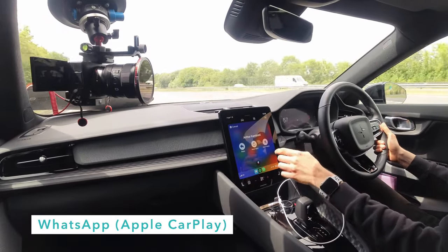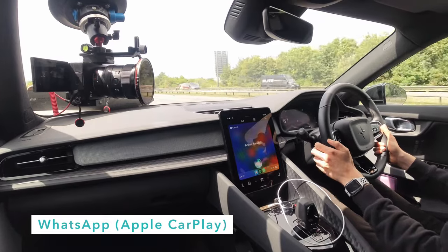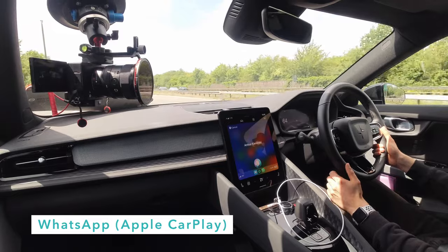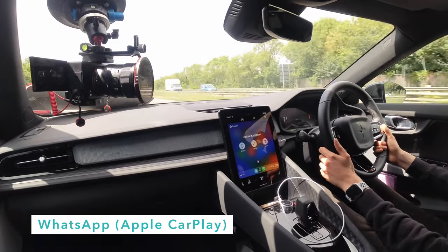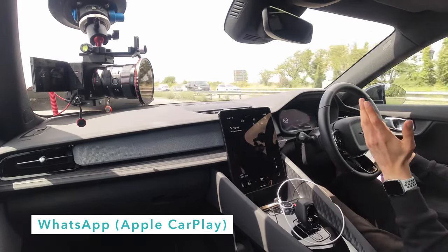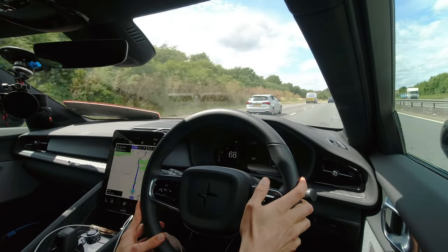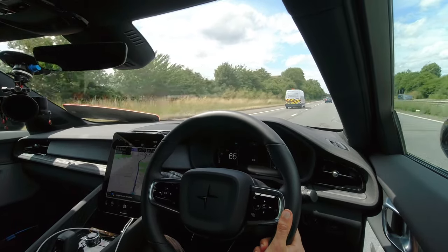A colleague sent a WhatsApp message and using voice control I replied: 'Yes, all sorted and I'm on my way back and filming.' The car dictated it back and sent it — voice control, it's the future. On that topic, the built-in Google Assistant doesn't understand commands like 'navigate to work using Waze' and doesn't integrate with third-party apps. So I'd still say get used to Google Maps if you want to get the most out of the built-in system.